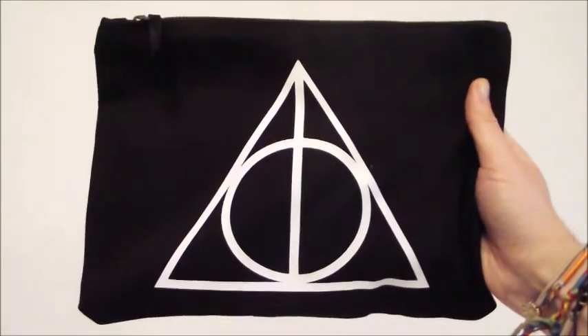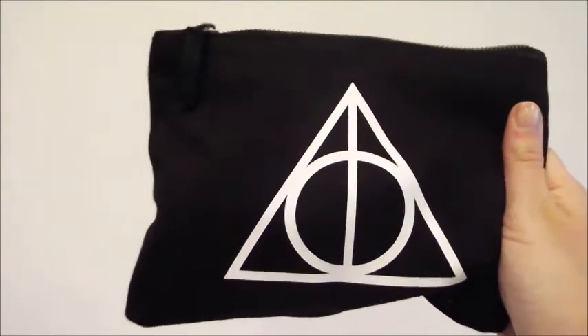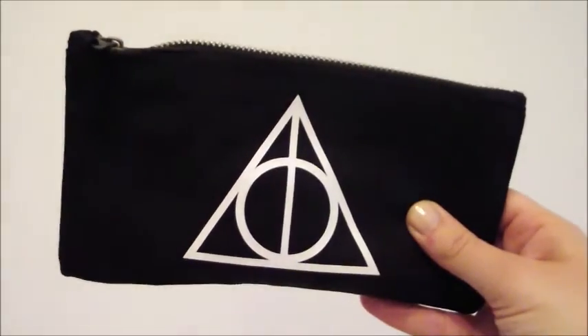From my sisters I received quite a few things. First I received these three Harry Potter themed makeup bags — a really big one, a medium-sized one, and a smaller one. I love them and I need to store a lot of stuff, so thanks guys!